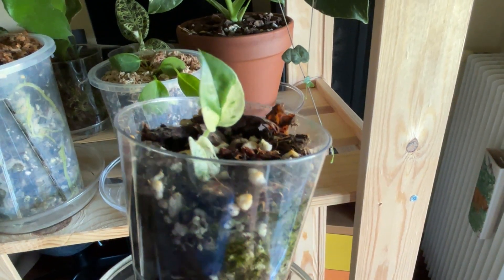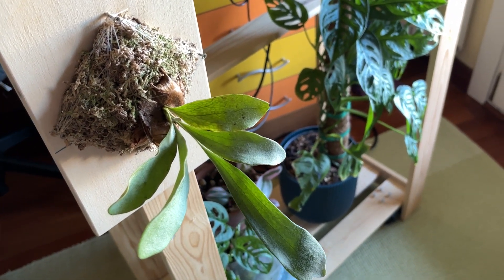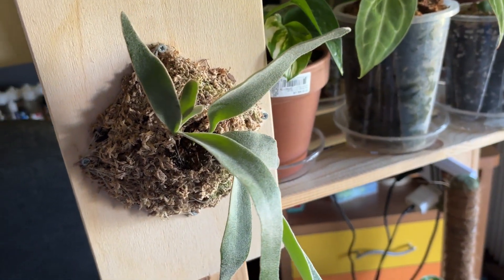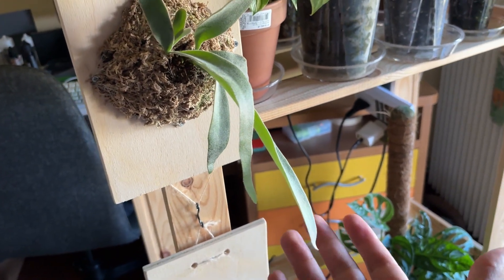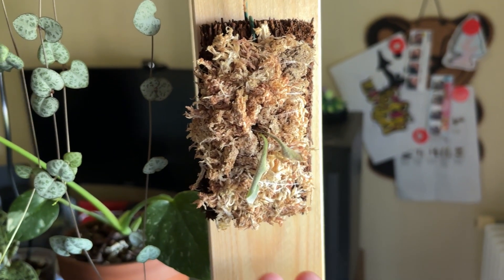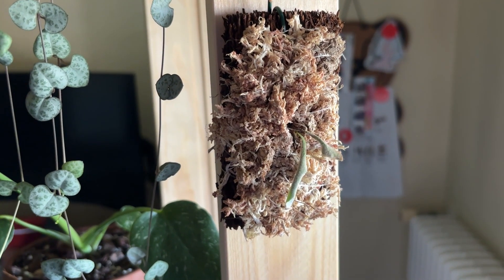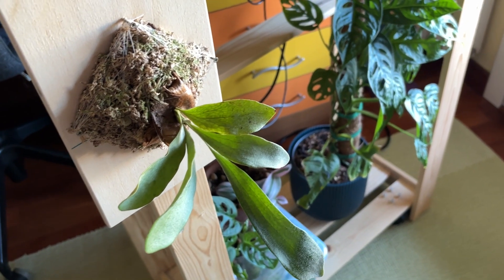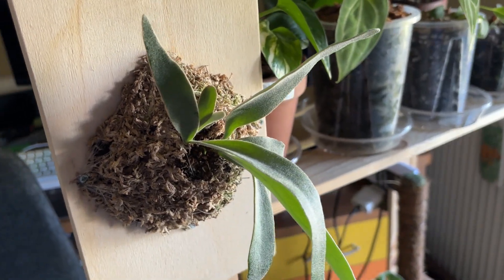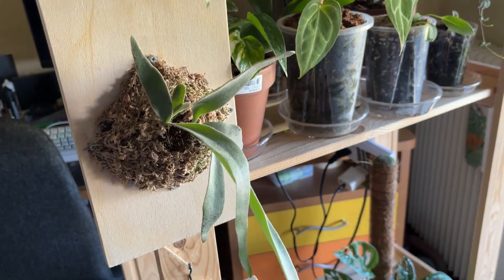For now it seems okay. My platycerium is suffering from the higher temperature because the soil dries out very fast. This small platycerium I created is completely dead because I couldn't water it enough — I was watering it every day but it was too small for just one watering a day.